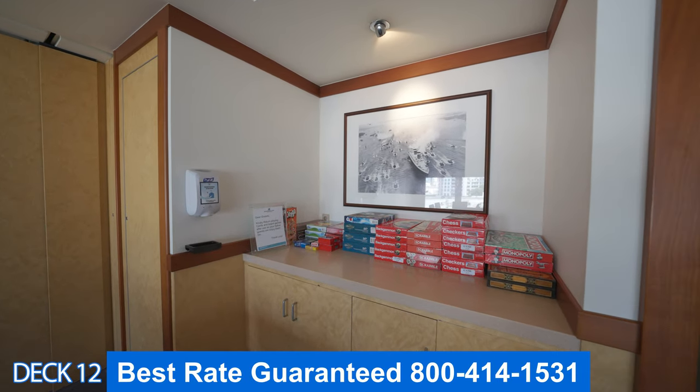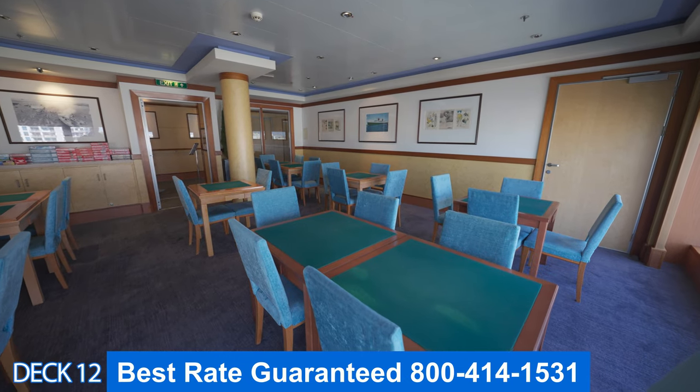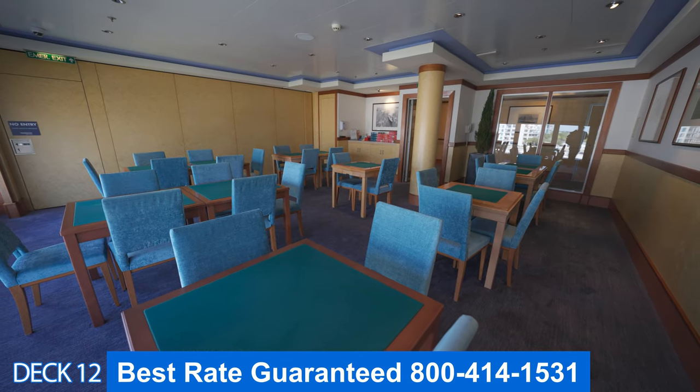All the way here at the front of deck 12 is the card room. They offer games and cards. It's a great spot to just come in, relax, and play some games.